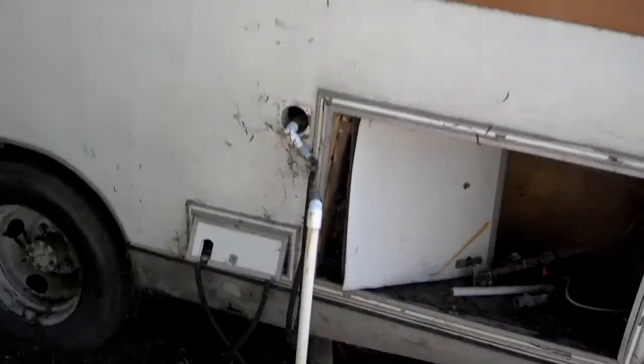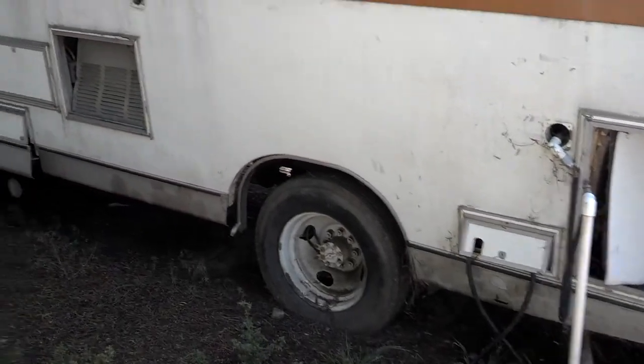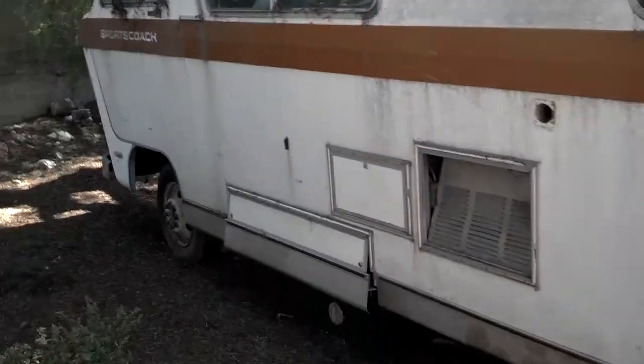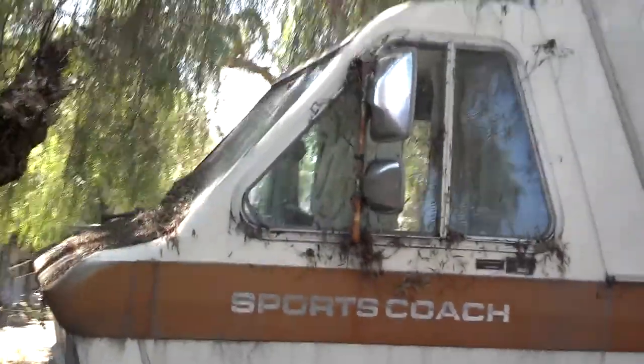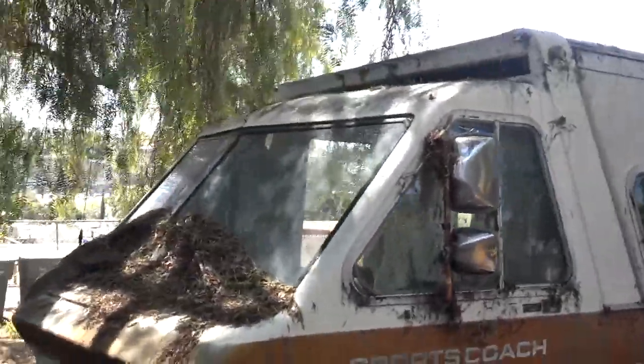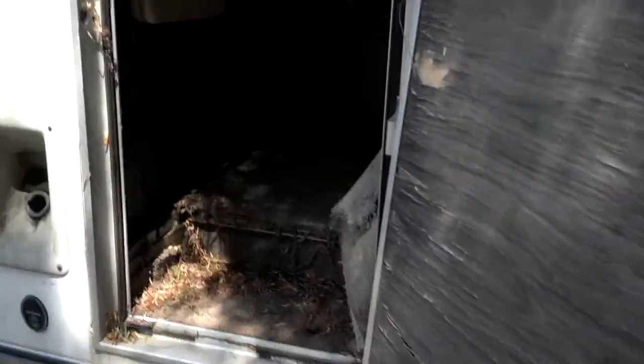I couldn't fit so much in there myself. So I've been told a long time ago two people used to live in here with their kid — can't imagine, of course it was probably better back then. Alright, I'm going inside.